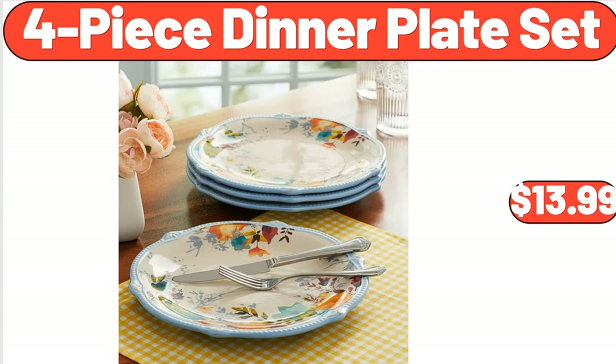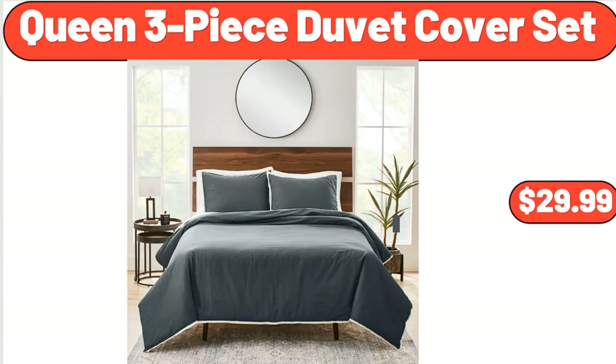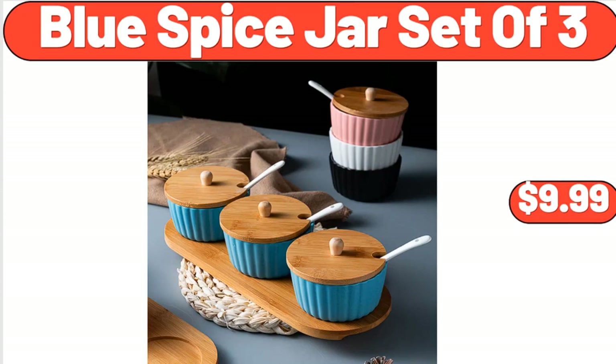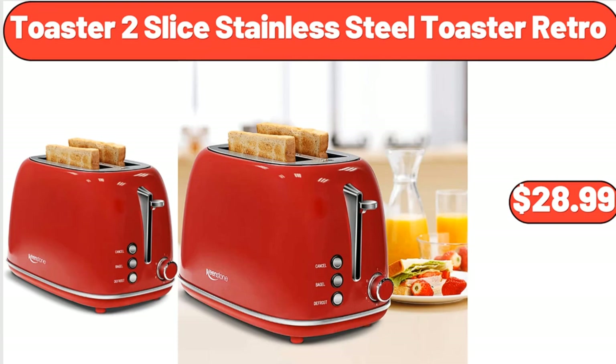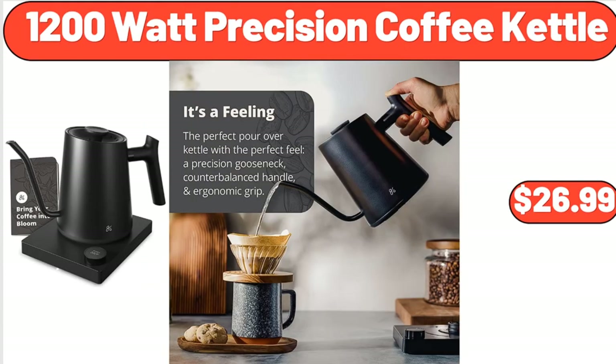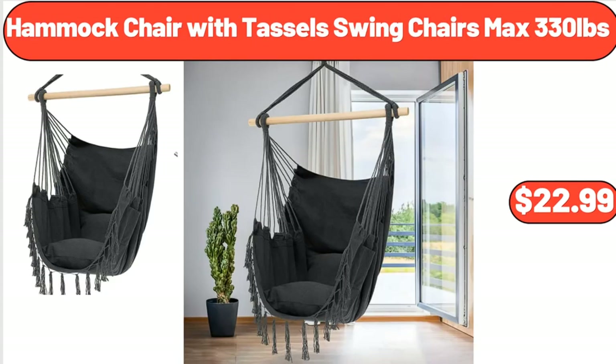4-Piece Dinner Plate Set, $13.99. Queen 3-Piece Duvet Cover Set, $29.99. Vitality Cereal Vanilla Almond, 12.4 oz, $2.75. Blue Spice Jar Set of 3, $9.99. 2-Slice Stainless Steel Toaster Retro, $28.99. Dish Drying Rack, $24.99. 1200-Watt Precision Coffee Kettle, $26.99. Hammock Chair with Tassel Swing Chairs, Max 330 Pounds, $22.99.